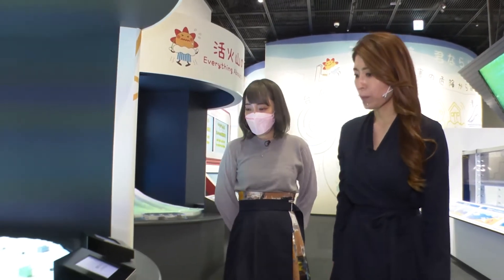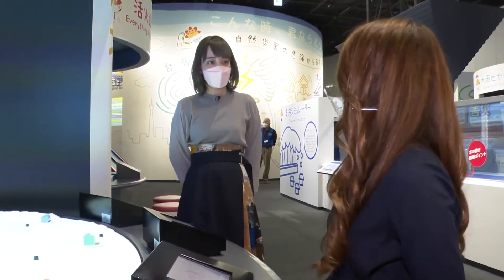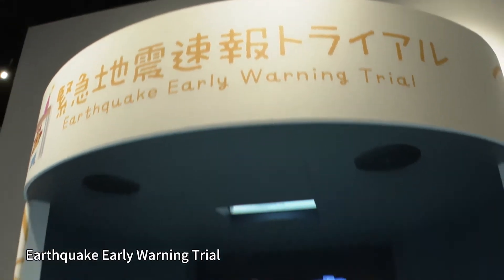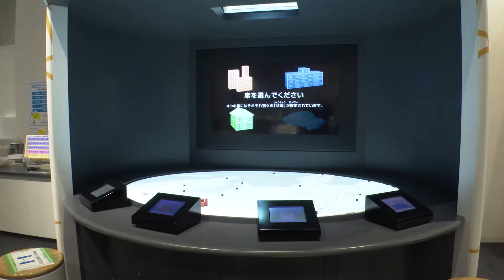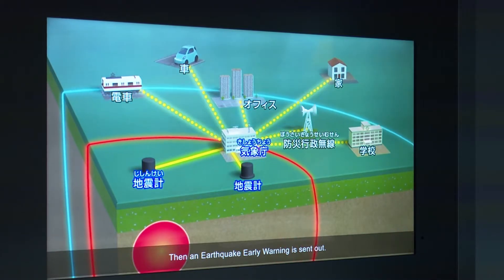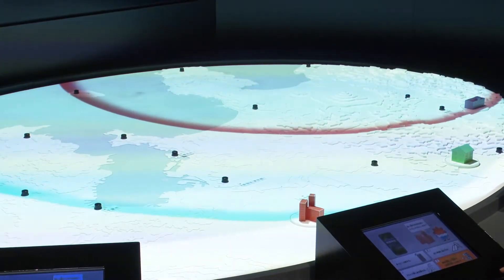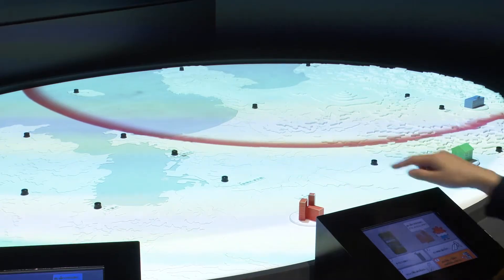Have you heard of the earthquake early warning system? Sure, I've seen it flashing up in the news. She shows us a display that introduces the earthquake early warning notification system. In earthquake-prone Japan, the system has been adopted for the Meteorological Agency to detect and analyze tremors and issue warnings through various media, such as television, radio and mobile phones. This explains how the system works.